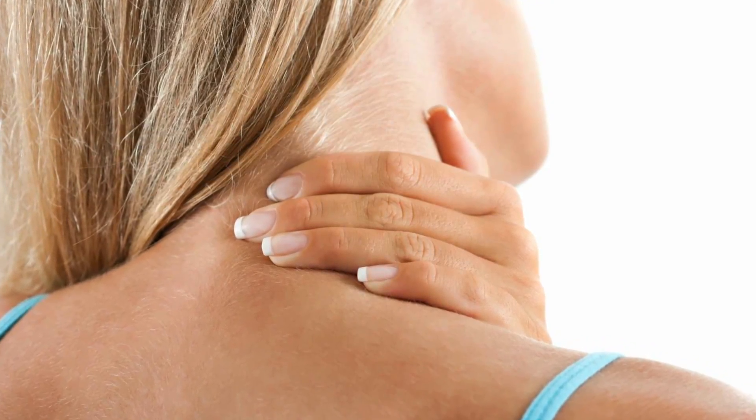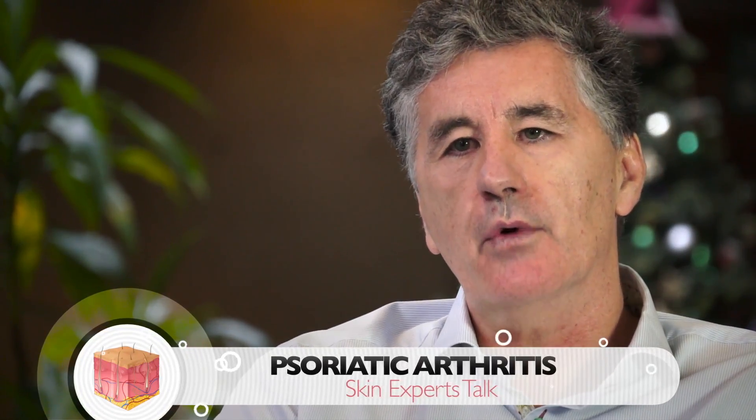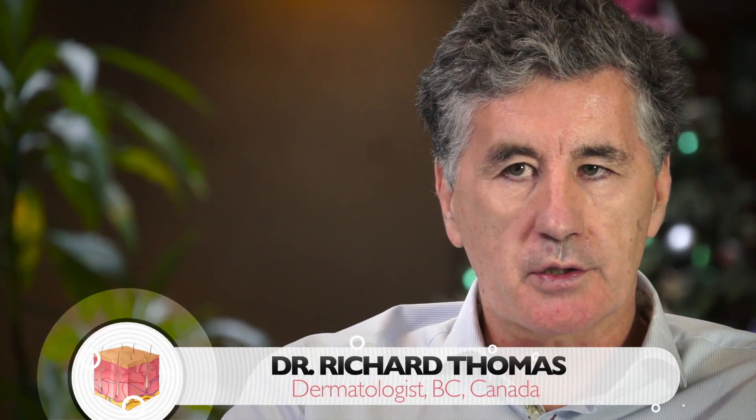It's very important for us as dermatologists to recognize the early signs of arthritis, because we now know that biologics are probably much better than the older drugs in trying to prevent the destruction of joints.